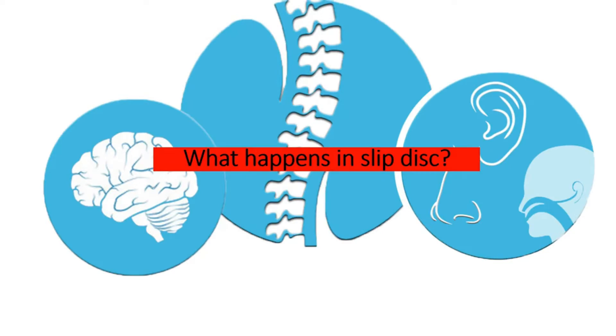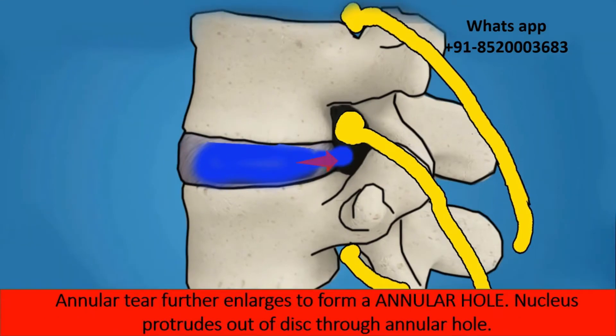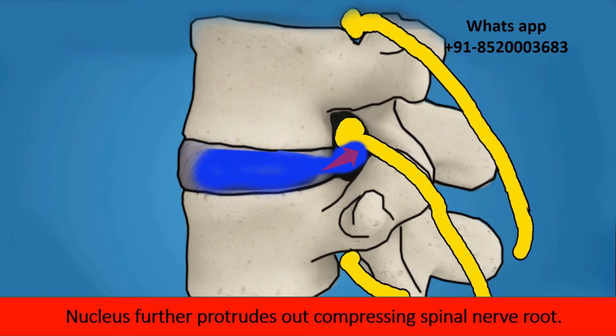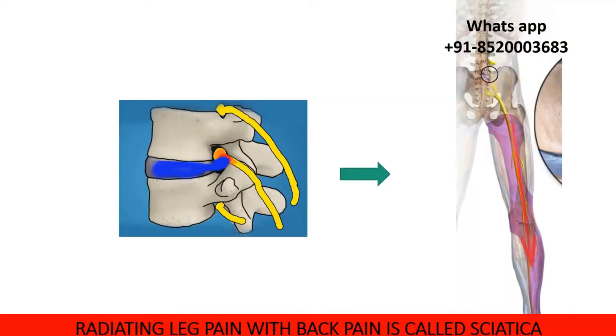So what happens in a slipped disc? The annulus develops a crack called an annular fissure, and the nucleus protrudes into the annular fissure, exerting pressure on it. Because of this crack, the patient will have back pain. The annular fissure further enlarges to form an annular hole, and the nucleus protrudes out, compressing the spinal nerve root. The compressed nerve root becomes red and swollen — this is called inflammation — and the patient will have pain radiating along the buttocks and legs. This radiating pain along with back pain is called sciatica.